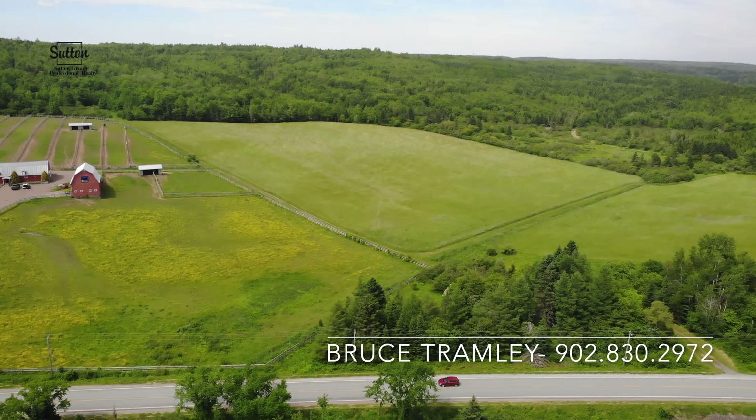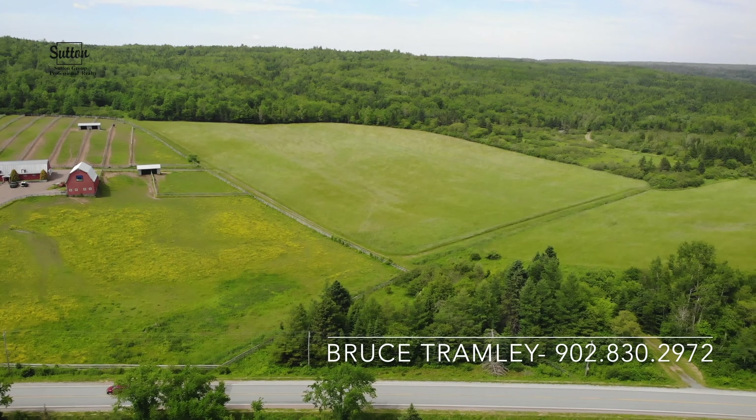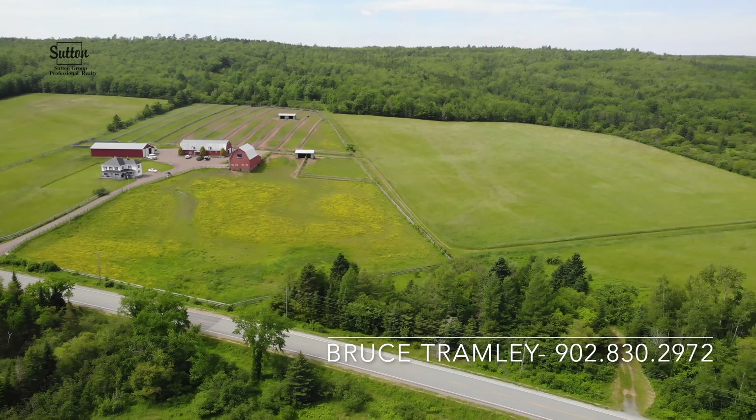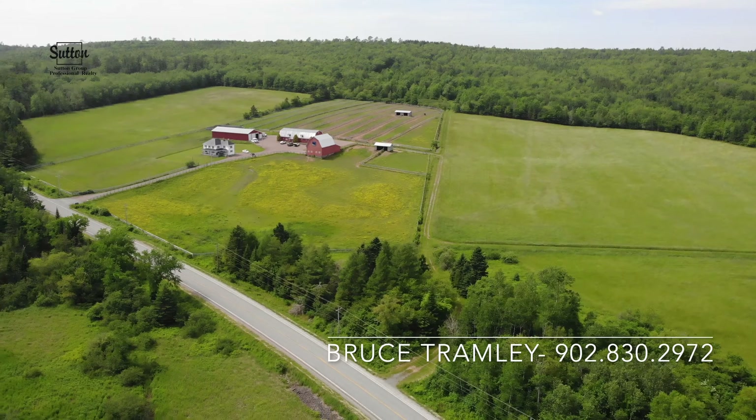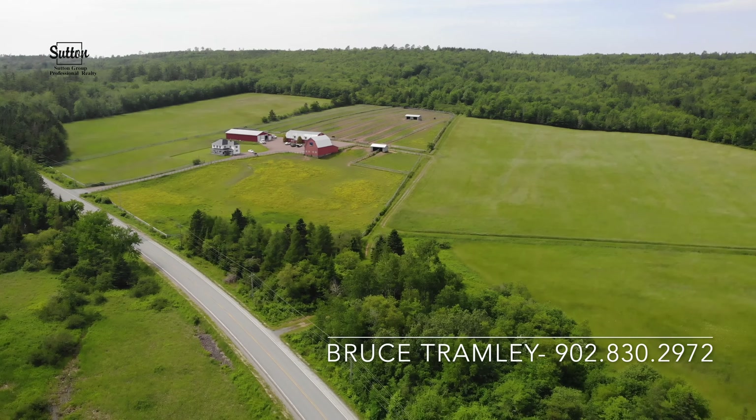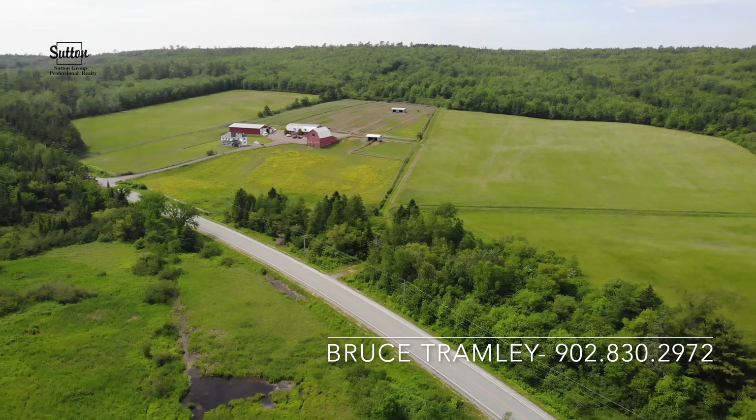The 12-room house exudes country charm while boasting an updated wood pellet heating system, steel roof, and an 80-acre farm. Handily located near the town of Truro, it's an easy commute to urban conveniences such as shopping, restaurants, and entertainment.